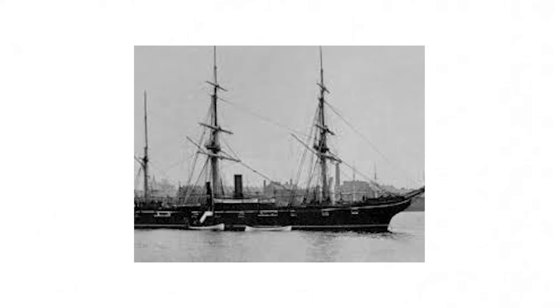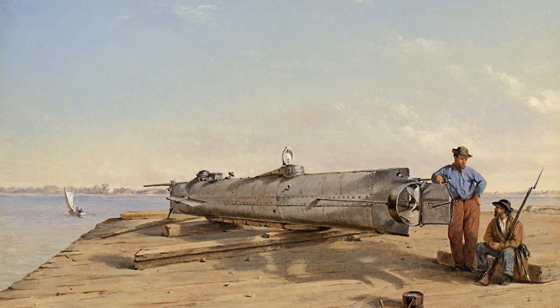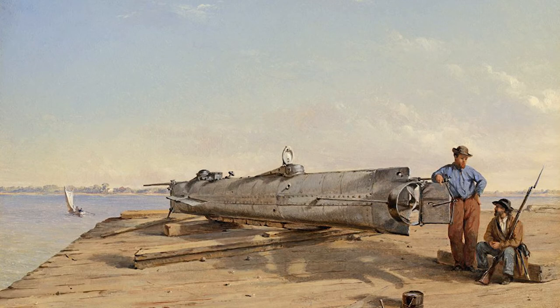The Georgiana was loaded with over $1 million in munitions, medicine, and merchandise. In the midst of the Civil War, the Confederates offered bounties of up to $50,000 to anyone who could sink a Union warship.